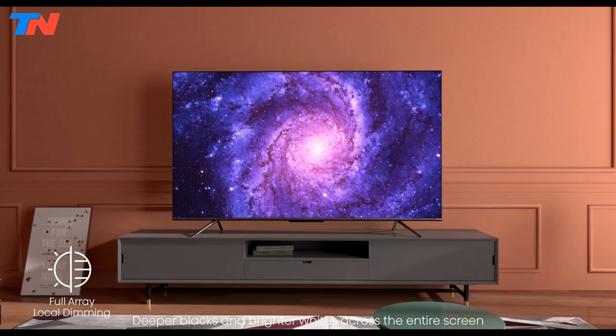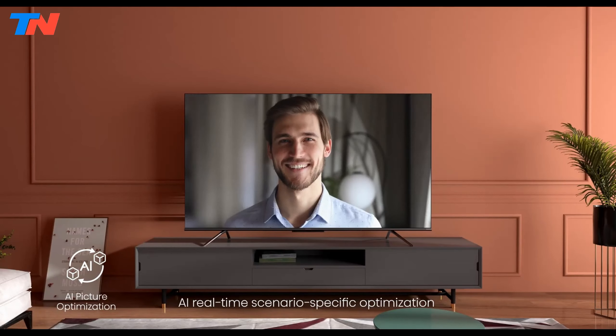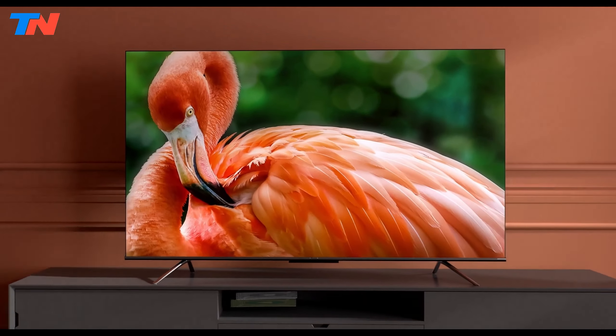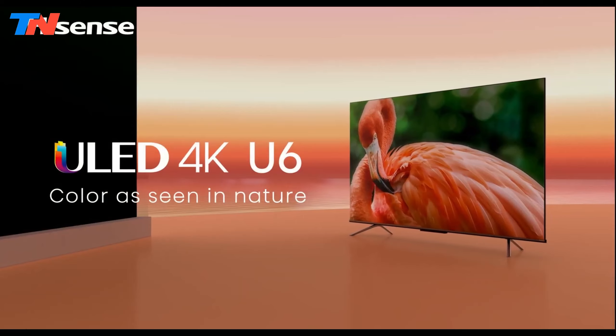Overall, the Hisense U6 and U6K series deliver a balanced combination of performance, smart features, and affordability, making them an excellent choice for budget-conscious consumers seeking a high-quality viewing experience.